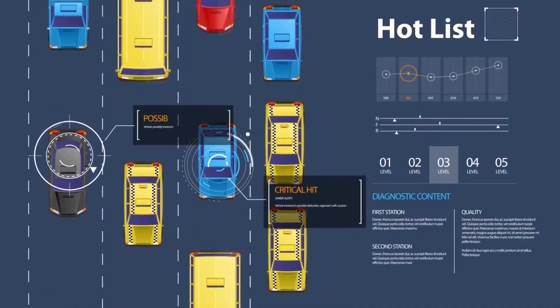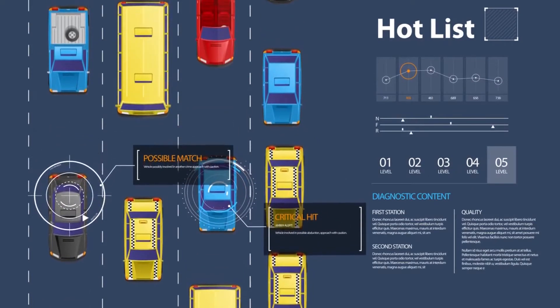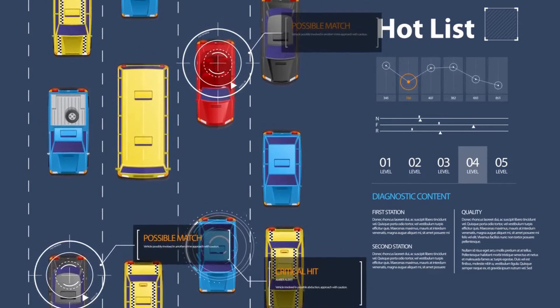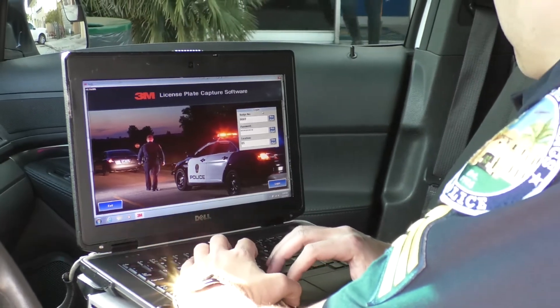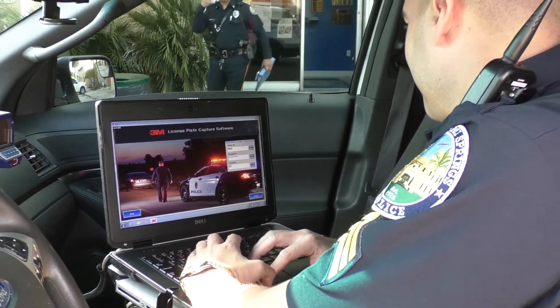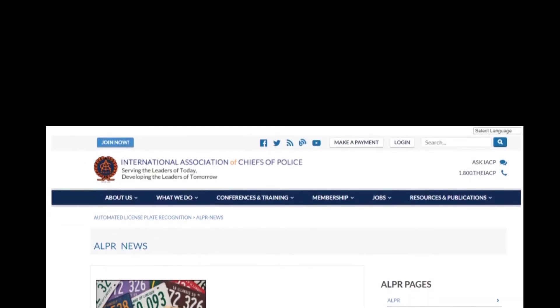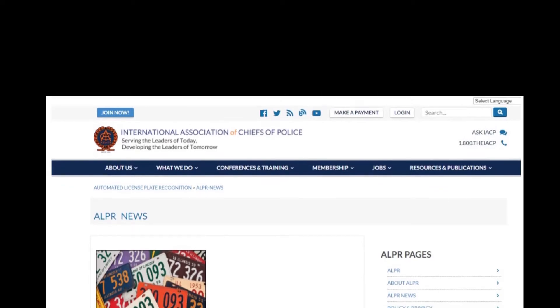We also have the ability of setting the parameters. For example, I don't want to inundate the officers with just expired tags. I'm capturing vehicles that are either wanted for a crime, have been used in a crime, or are a stolen car. At the same time, it's also automatically running the information on that tag — who it is registered to — and if that person is a wanted felon or wanted criminal with an arrest warrant or something of that nature.